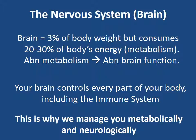The brain makes up 3% of our body weight but consumes 20 to 30% of our body's energy, which is what we call metabolism. Abnormal metabolism means abnormal brain function. The metabolic systems and the brain work hand in hand. Your brain controls every single part of your body, including the immune system, your digestive system, blood pressure, heart rate, and digestion. Everything is controlled by your nervous system, which is why we add this into our neurometabolic program.